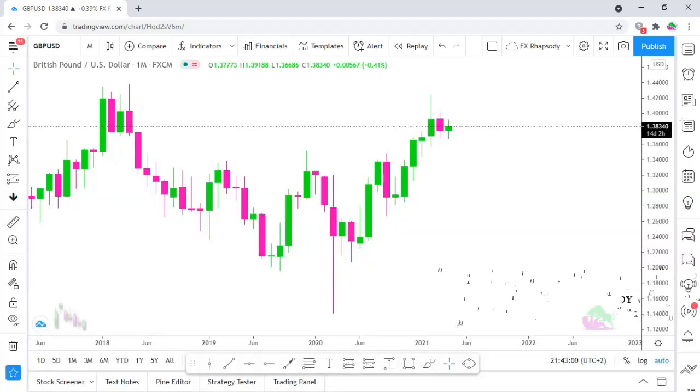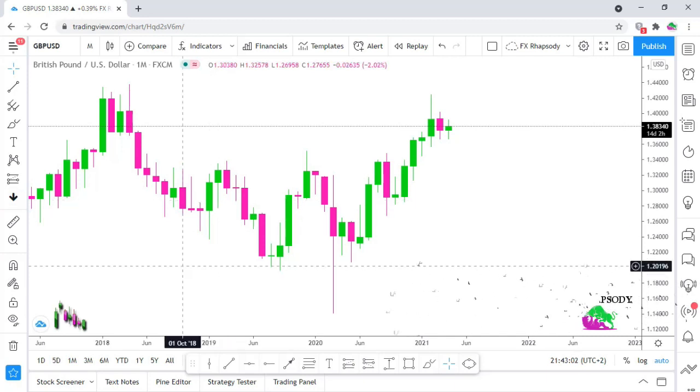Guys, welcome back to FXRhapsody. Tonight I just wanted to touch on two pairs: the British pound USD dollar and the British pound Japanese yen. I'm going to do a bit of analysis on what I think is going to happen in the coming week ahead. Let's start off with the British pound US dollar.